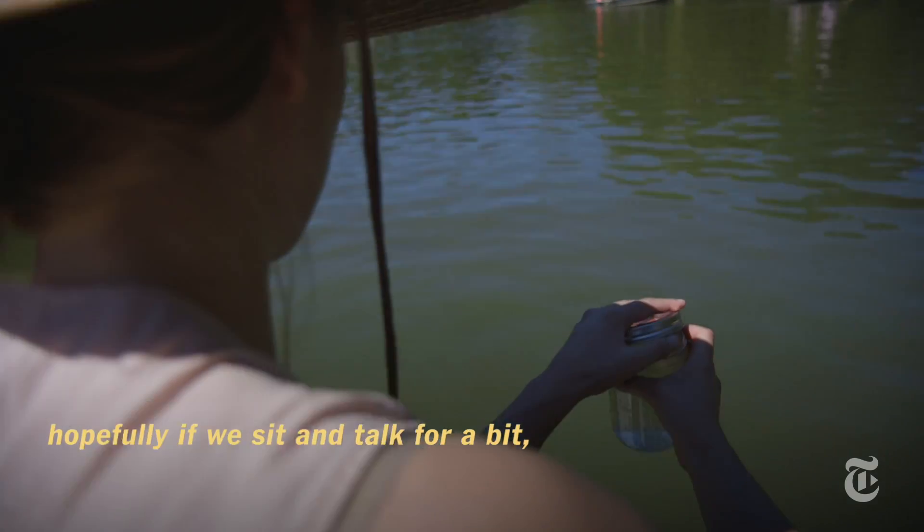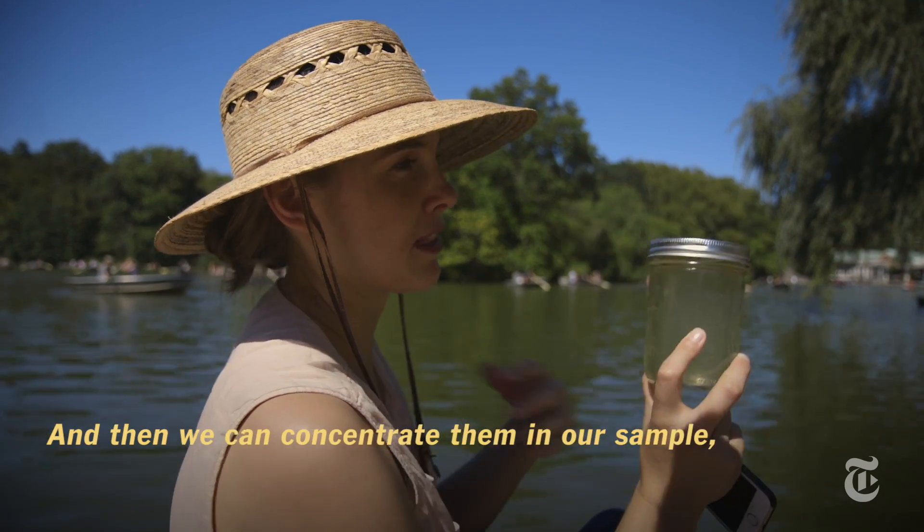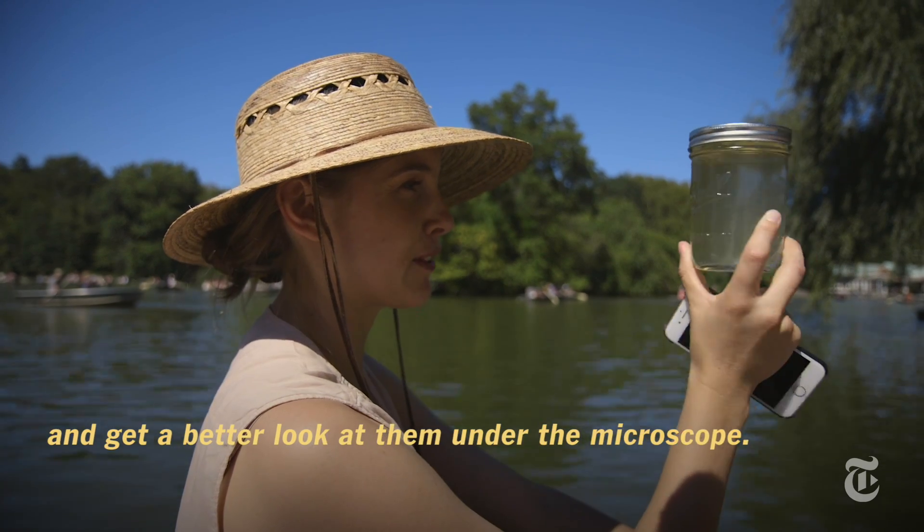If I give it a minute to settle — hopefully if we sit and talk for a bit — this layer of microbes might settle either to the top or the bottom, and then we can concentrate them in our sample and get a better look at them under the microscope.